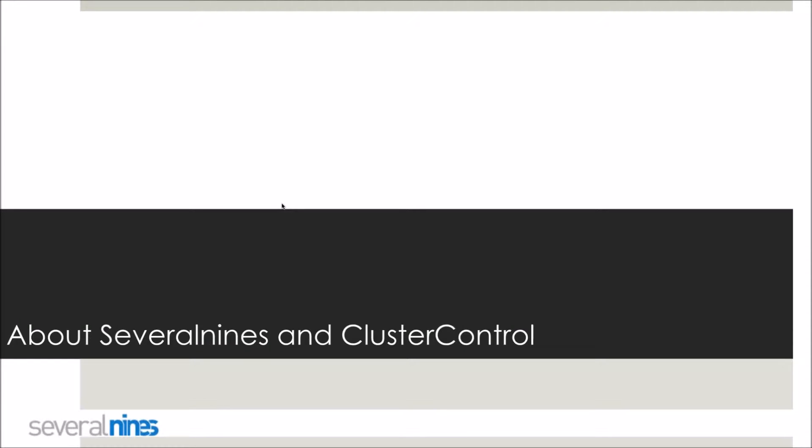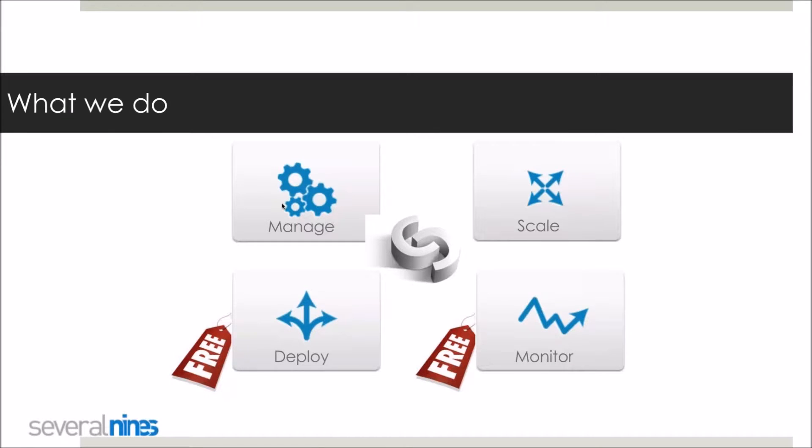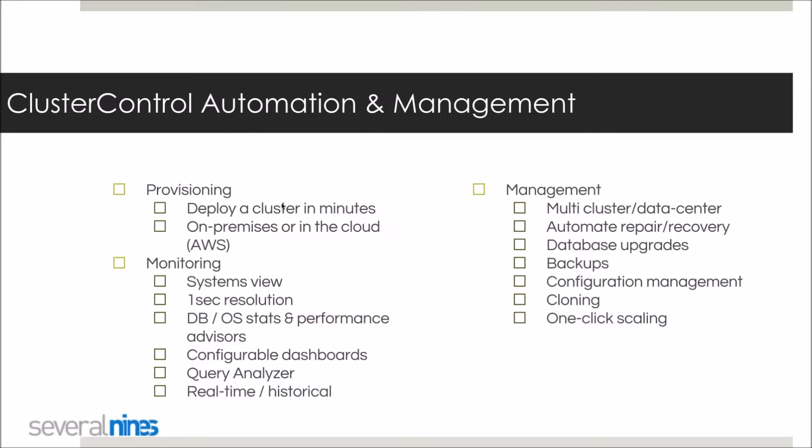I wanted to briefly introduce Server9s and ClusterControl and what we do. We specialize in the automation and management of open source databases, focusing on four main areas: deployment, monitoring, management, and scaling in different types of environments. There are a number of feature sets around provisioning, monitoring, and management including scaling that you can go and test via our website at server9s.com.